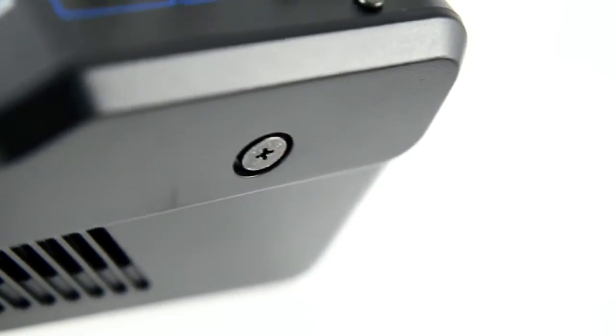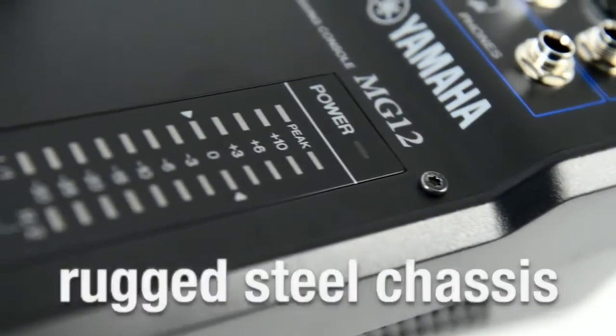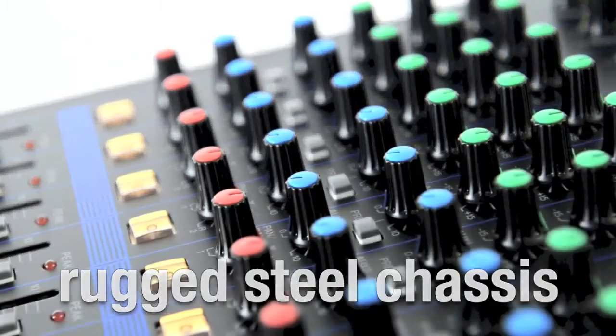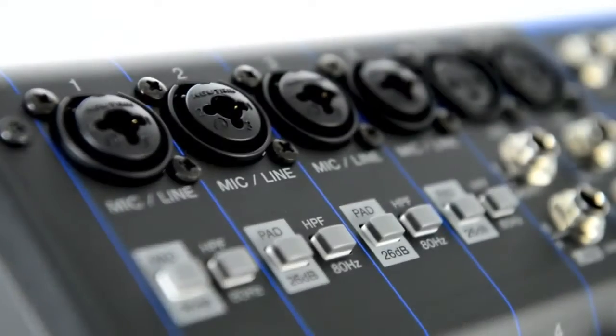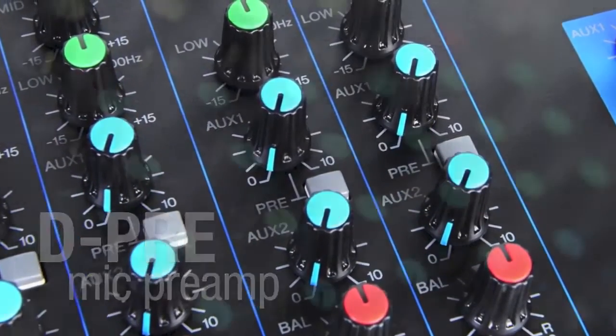Built to last with a rugged metal chassis and quality components, the MG12 is ready to be used on stage as well as in the home studio, offering unrivalled reliability in any scenario.